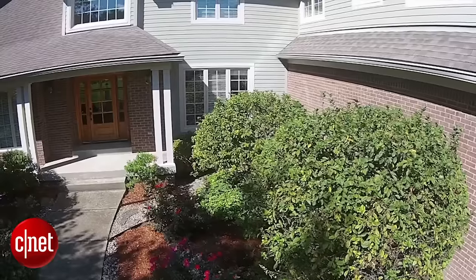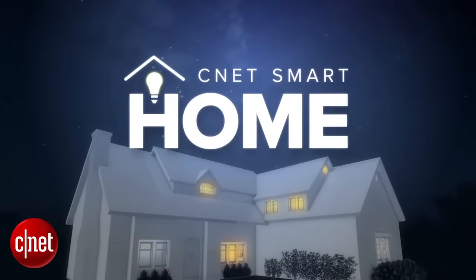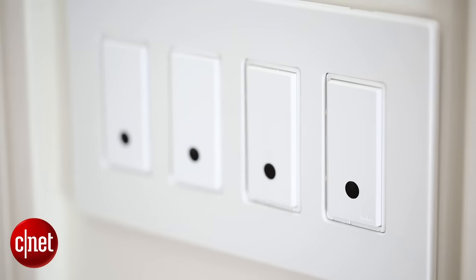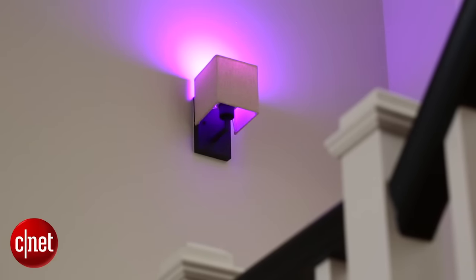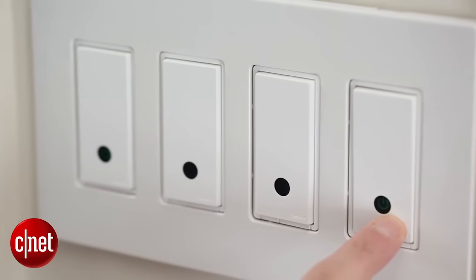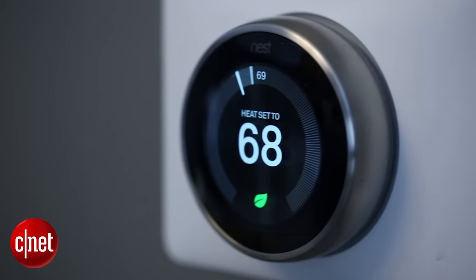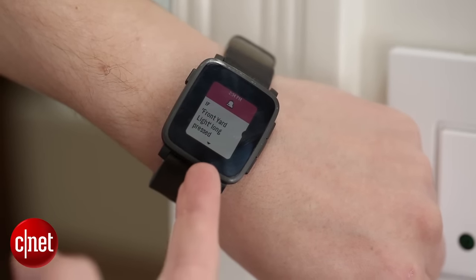If you apply that to the Smart Home, you can get your gadgets to start working together. One good example here is this set of Wemo switches in the wall. These are great smart switches for automating lights in your home, but if you hook them up with IFTTT, you can use them to control other Smart Home gadgets as well. For instance, if I long press on this switch here, you'll see the light flash and then the Nest thermostat upstairs will go to 68. That's a nice way to set the thermostat as you walk out the door or as you walk in.